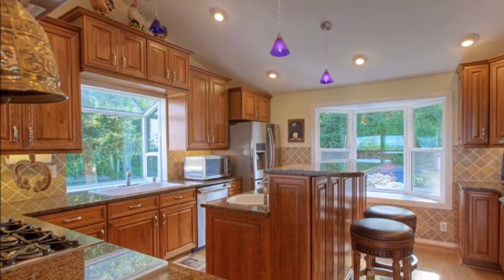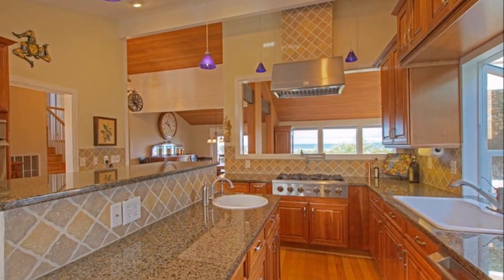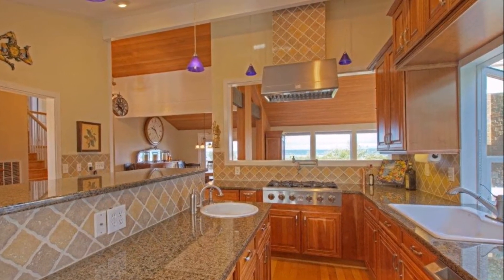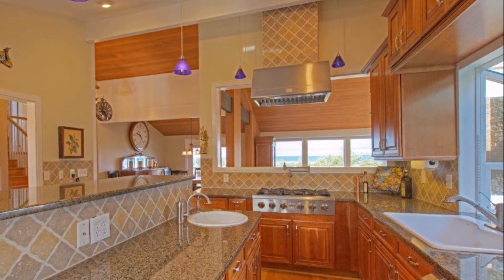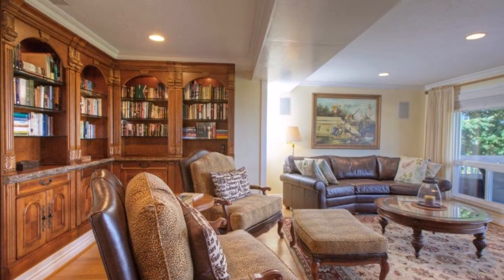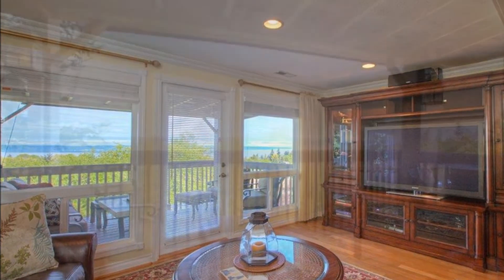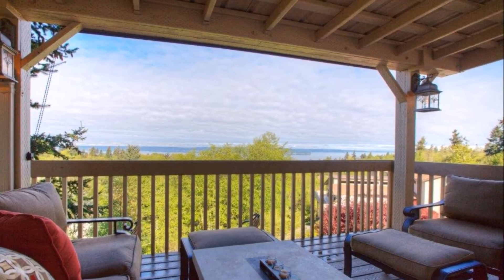Back inside, the gourmet kitchen features cherry cabinetry, slab granite counters, stainless pro series appliances with a double oven and gas cooktop, prep sink, and beautiful views. Step down to the large family room with custom built-in library and enjoy more gorgeous views, or step out to unwind on the covered deck.